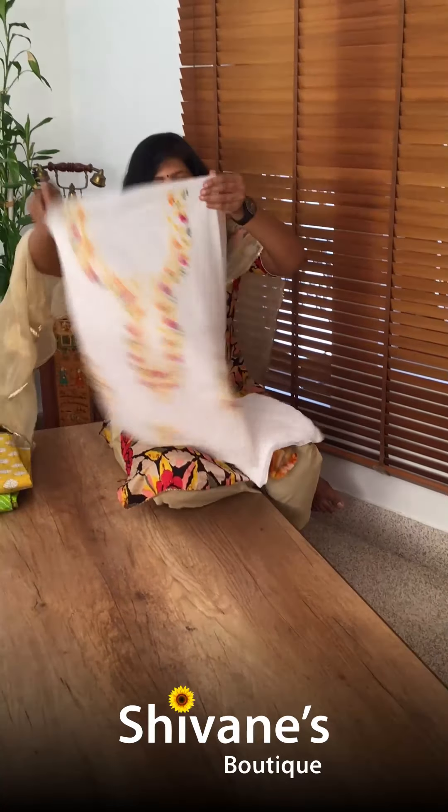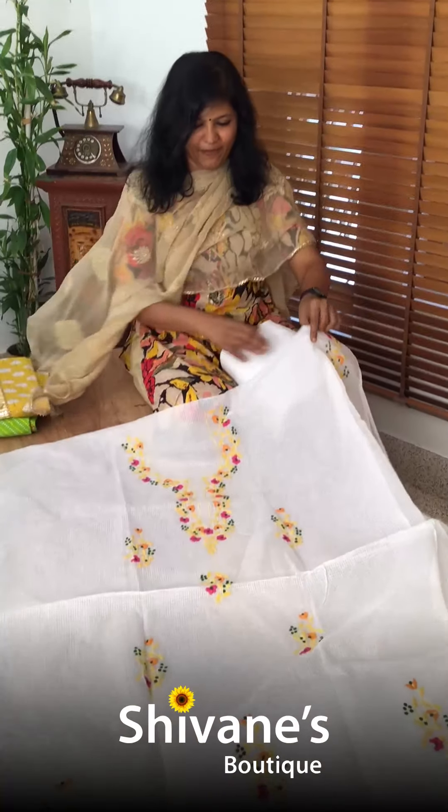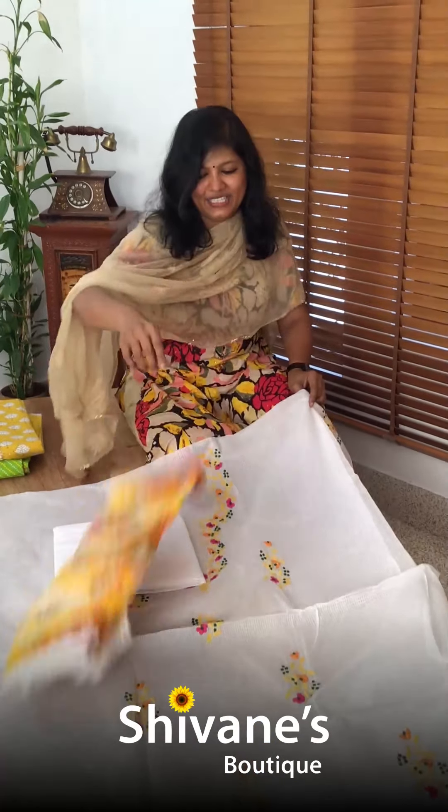Hope you guys are enjoying seeing our collections — I have only a few more left. See this — it's our beautiful repeat, so many asked for this. It's a super net Kota Doria fabric top with a pant and then a chiffon dupatta.